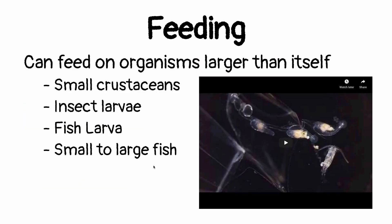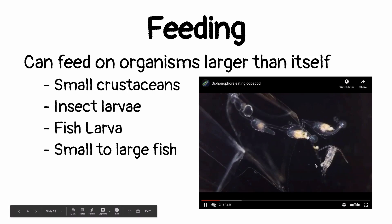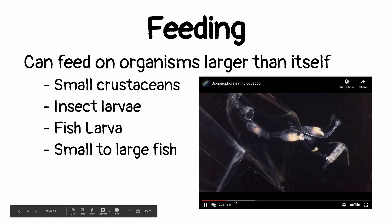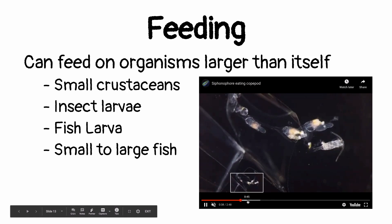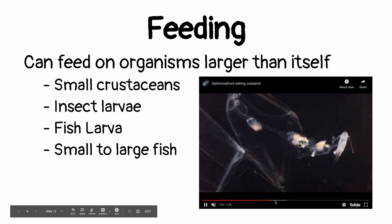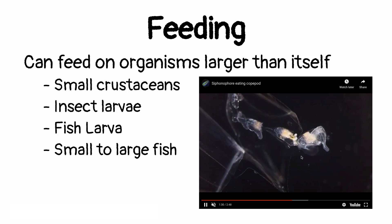As far as feeding goes, they feed on small crustaceans, insect larvae, fish larvae, and small to large fish. In this feeding video, the dactylozoid actually catches the prey first, and then the gastrozoid comes along and does its job. Each one doing a special job — division of tasks — and then it pulls the prey inside its gastrovascular cavity, begins to digest it, and shares the nutrients with all the other zoids that are part of the colony.